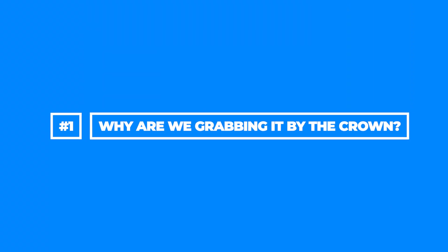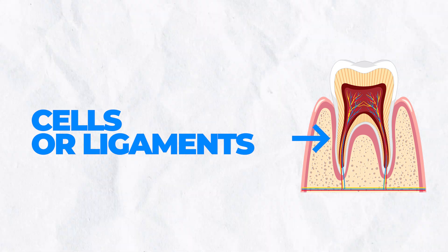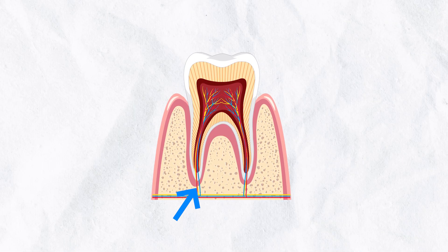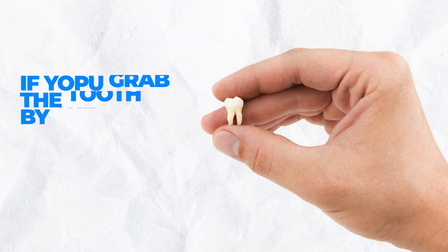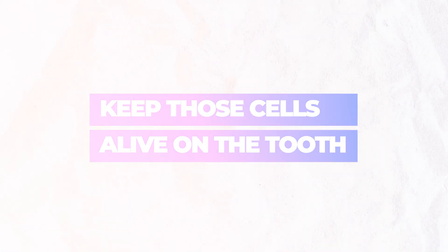Step number one — why are we grabbing it by the crown, the portion you can see, and not the root? The reason is that you have a lot of cells and ligaments on the root portion of your tooth. When the tooth fully comes out, there are all these live cells and ligaments that normally attach to your jaw. If you grab the tooth by the roots, you're going to damage those cells. Everything we're trying to do is keep those cells alive on the tooth. If you keep them alive and keep the ligaments somewhat healthy, you may be able to re-implant that tooth yourself or the dentist may do that as well.